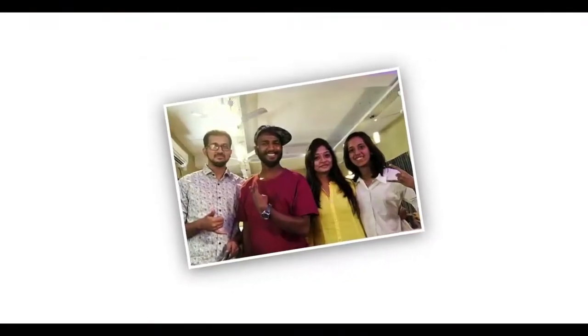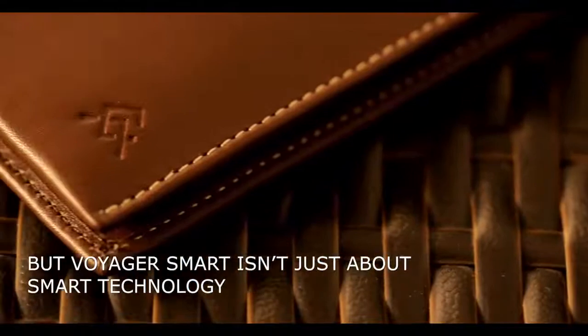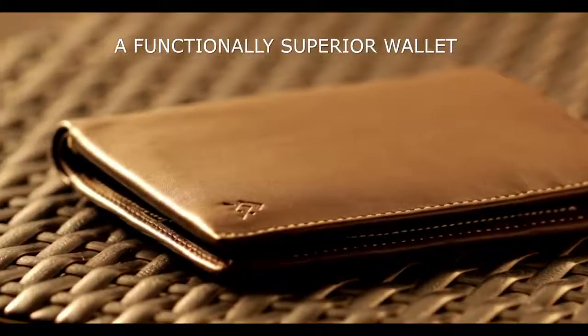Amazing, isn't it? But Voyager Smart isn't just about smart technology. So we set out to make not just a smart wallet, but a functionally superior wallet.